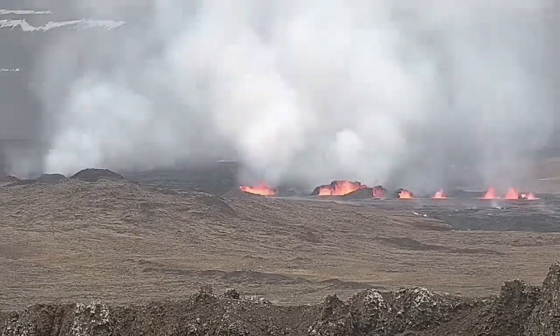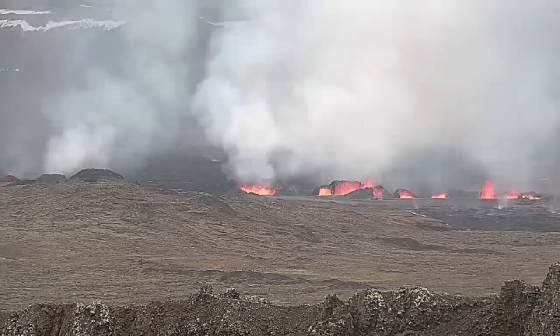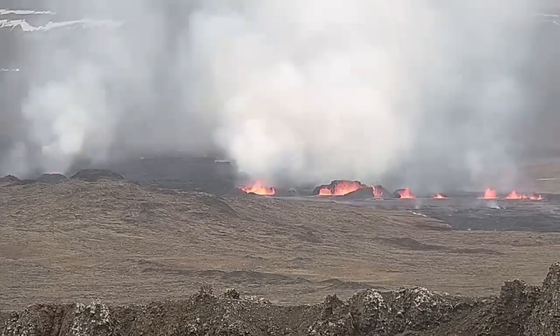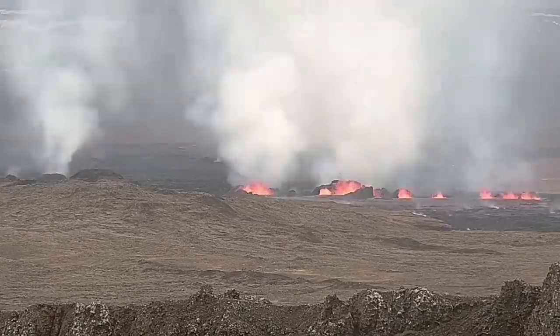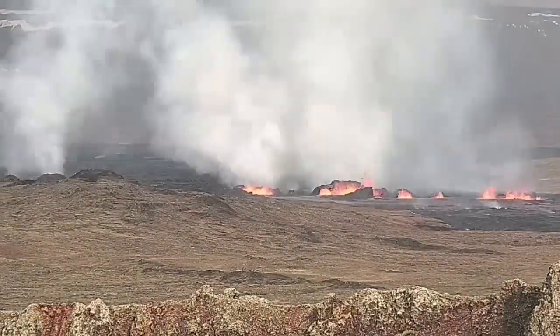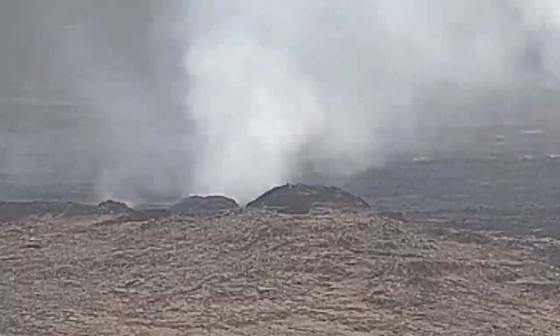Now you can see them — to the right is the second fissure and to the left is the first fissure. As you can see, they are erupting and forming large craters. My estimate is that the largest one of these has a height of 20 to 25 meters. These are the north craters, the first ones.